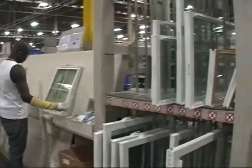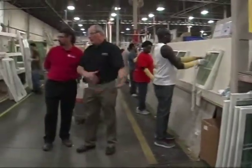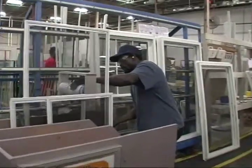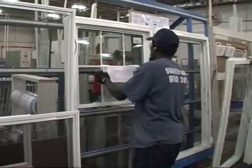Over on this side, the top sash and bottom sash of the window — that frame is going to get moved down the line. They're going to pick those two components, inspect them to make certain that the right accessories have been added, and then install them into the frame.